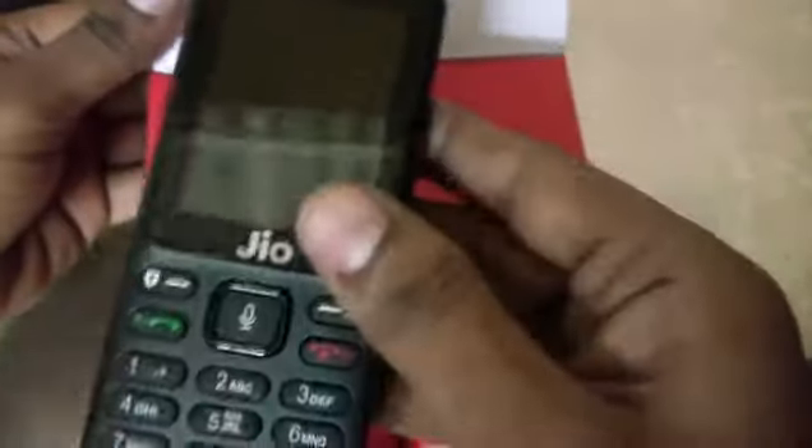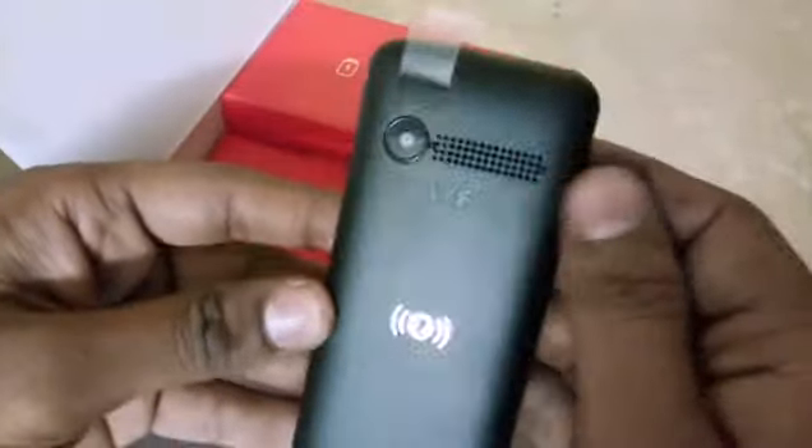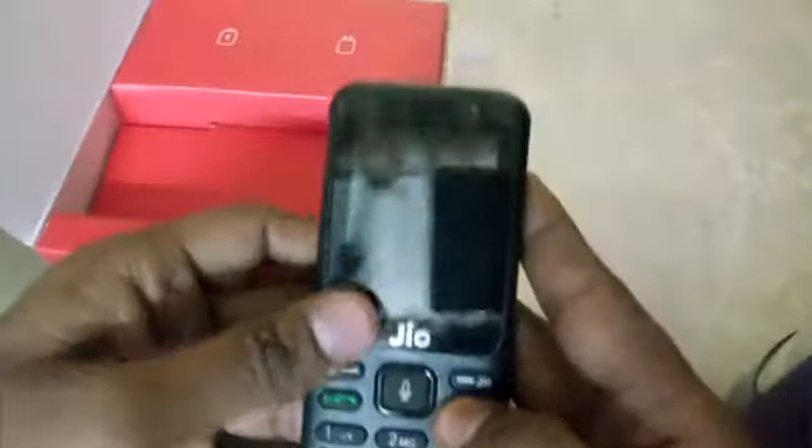Here is the most awaited mobile with the Jio logo — it looks cool. You can see the 2.4-inch display, and the buttons are nice and quiet. There is a headset jack and a charger pin, and here you can see a flashlight, a speaker, a 2-megapixel rear camera, and a front VGA camera.